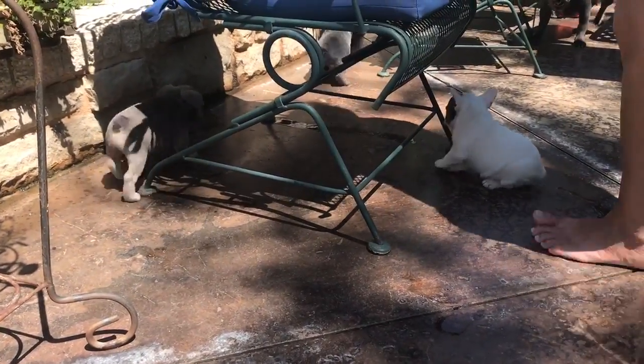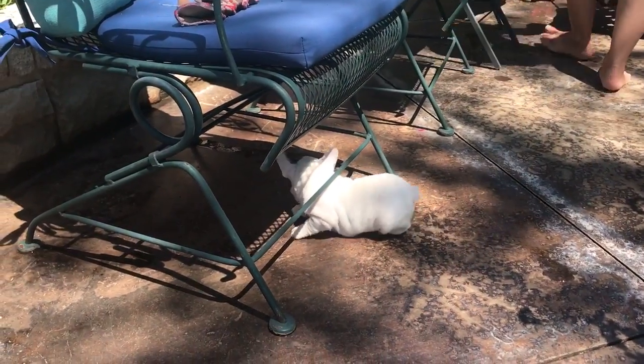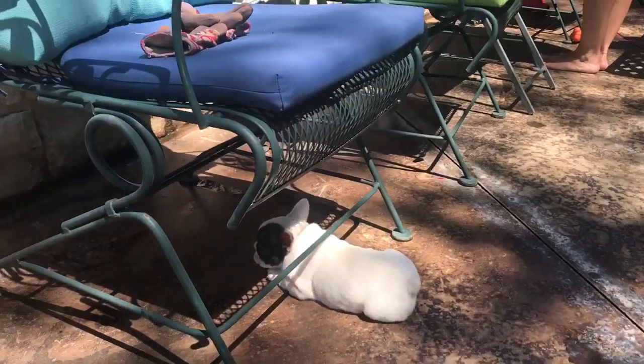These guys here — I would think they're going to be sub-20-pound dogs. This little white girl might be a 17 to 18 pound dog. She's going to be small and compact. Just a beautiful compact little dog.